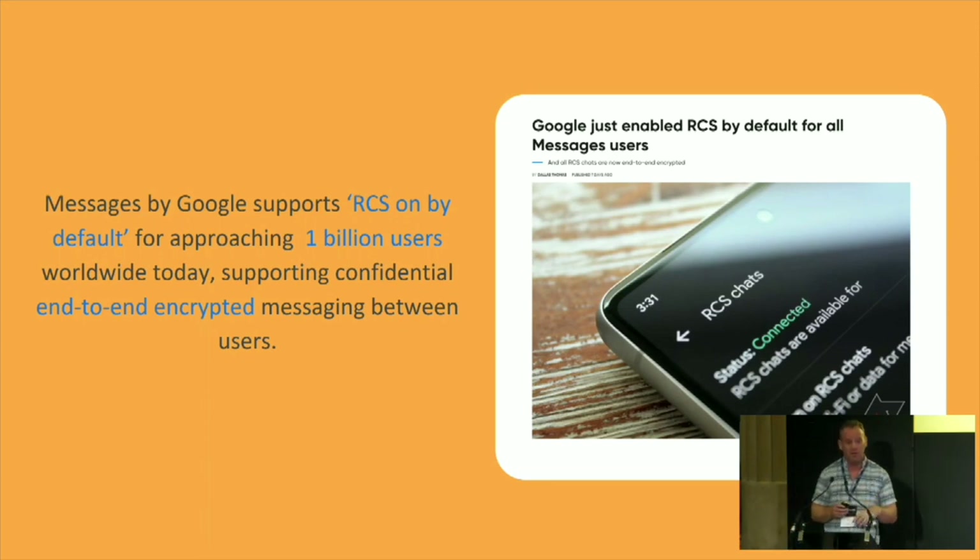Today we are approaching 1 billion users worldwide on RCS, which is quite significant. We started off with that audacious goal — I think we were aiming to get there by 2021; it's taken us a little bit longer but we're almost there. These users are now always on — there's no consent required, it's always on in the handset. We inform users if they want to turn it off, and they are end-to-end encrypted messages. End-to-end encrypted means that we can't see them as Google, even though they transit our infrastructure.